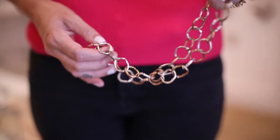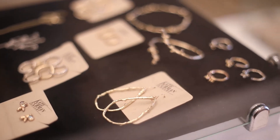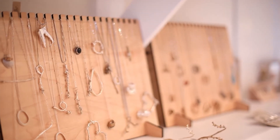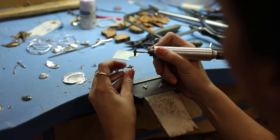Hi everyone, my name is Kate Furman and I am from Greenville, South Carolina. I am a jeweler and an artist. Growing up, I learned to make jewelry at the Fine Arts Center in high school, and then I went to the University of Georgia where I studied jewelry and metalsmithing and got my BFA concentrating in it. Then I got my master's at Rhode Island School of Design, also in jewelry and metalsmithing.